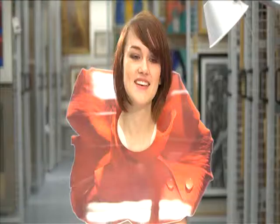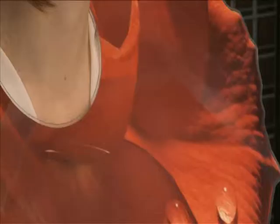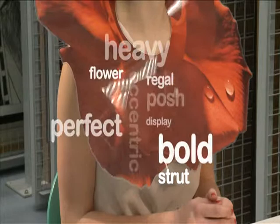I'd probably wear this somewhere where it doesn't matter if you're a bit eccentric and over the top — maybe staying away from a christening, but perhaps an eccentric wedding or a party where the point is to dress up. You'd need somewhere quite open and spacious, like a county fair with open spaces. I do feel like I can strut around in this, so it's quite cool — I feel like I can walk into a room and make an entrance.